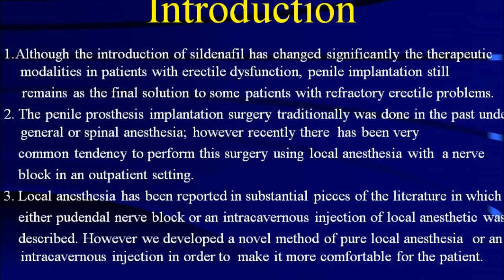Although the introduction of sildenafil has changed significantly the therapeutic modalities in patients with erectile dysfunction, penile implantation still remains as the final solution to some patients with refractory erectile problems. The penile prosthesis implantation surgery traditionally was done under general or spinal anesthesia. However, recently there has been a very common tendency to perform this surgery using local anesthesia with a nerve block in an outpatient setting.